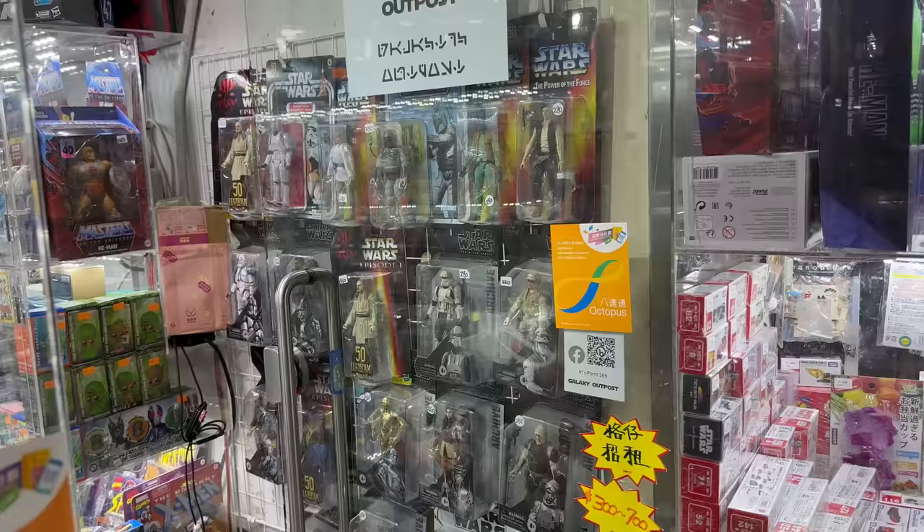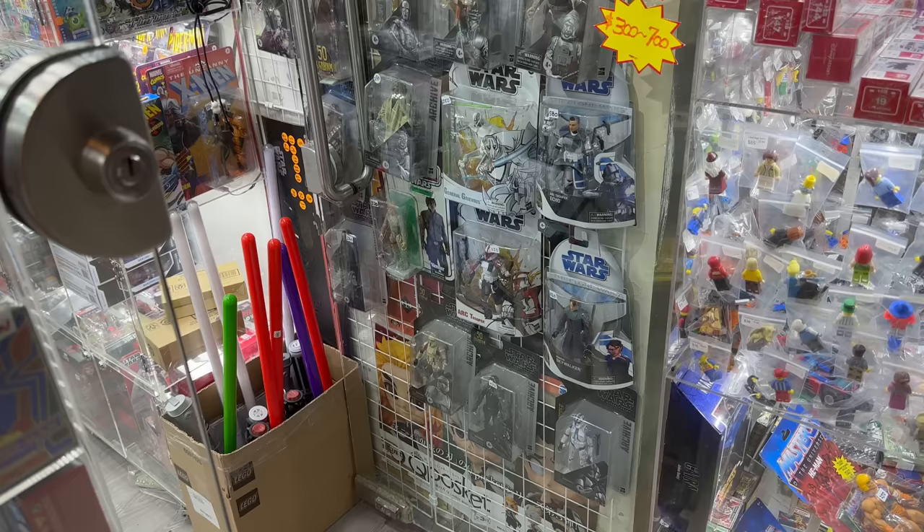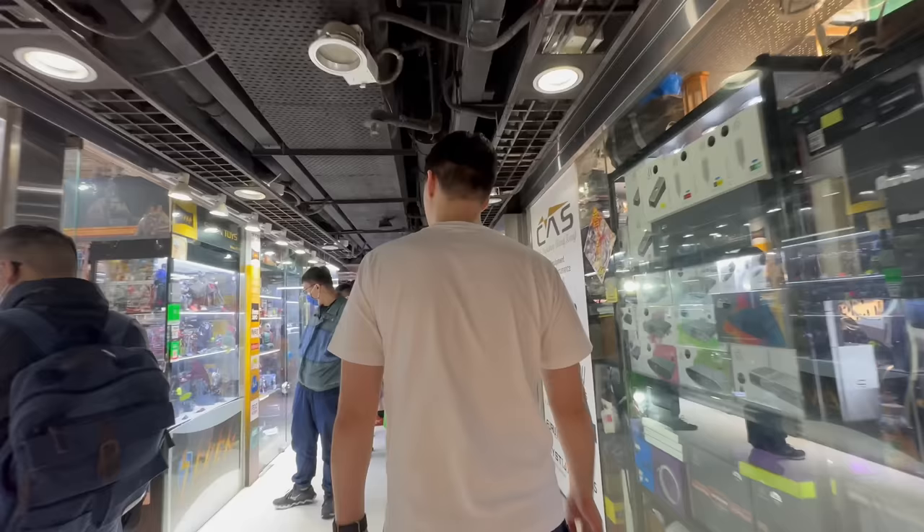They are a little bit more expensive in Hong Kong, because McFarlane figures and Black Series figures are imports. Which means you're not just paying for the figure, but you're also paying for how the figure got to this country in the first place.